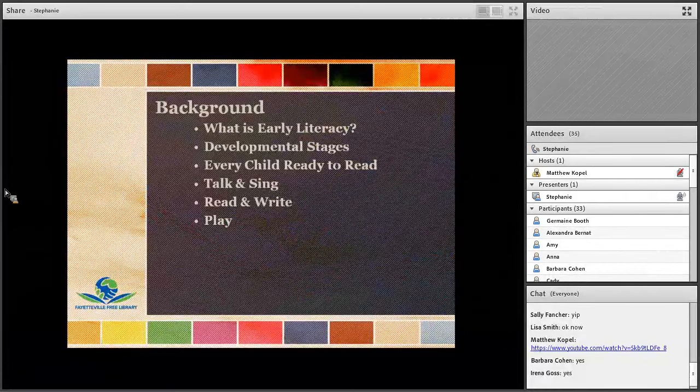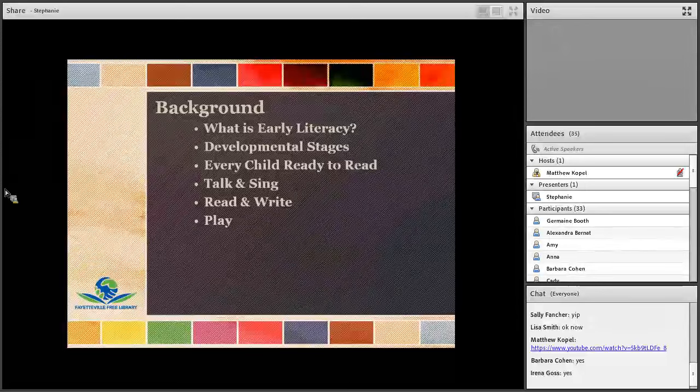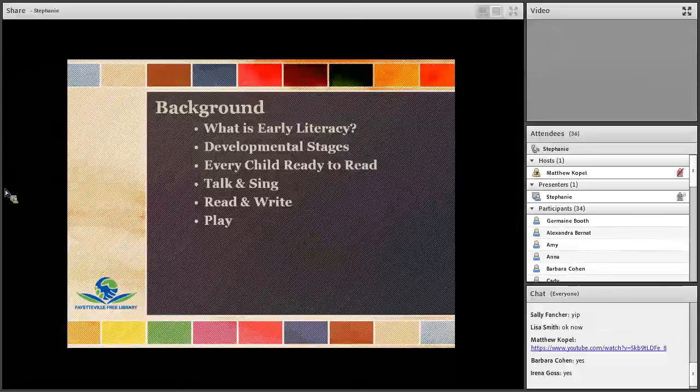First we're going to start off by talking about what early literacy is and why it's important for toddlers. Next we'll explore the specific developmental stages of toddlers, what they're capable of at this age, and how you can engage them and still support early literacy skills at the same time. We're also going to be talking about Every Child Ready to Read and the five early literacy practices. This is something that many of you are probably already familiar with, but it's really important and at the core of the programs and services we're talking about today. If it's a new area for you, we'll be giving you the basics, and if you're already familiar, hopefully we'll present some new ideas and practices you can try out.